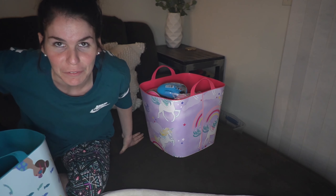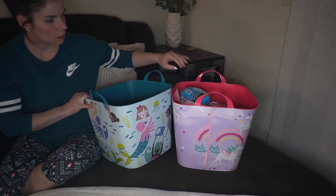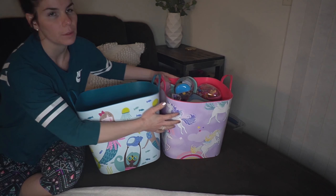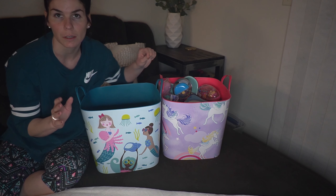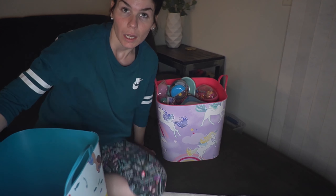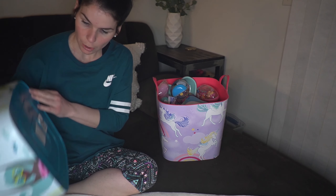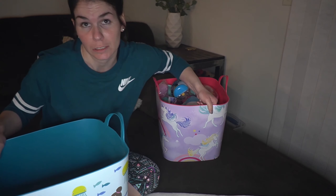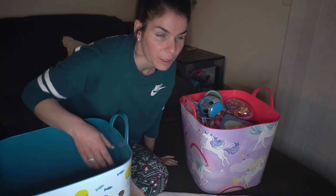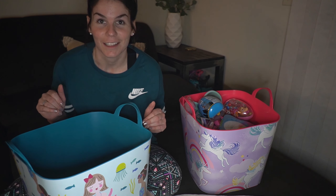Okay, that was my workout for the day! So I got two different totes and what's really fun is this one matches Anovalee's bedding, and then Callie Rose is really into mermaids right now. I got them each this huge tote from Walmart and they were so reasonable. I've had these hiding in the closet for a while because I didn't want the girls to find them.